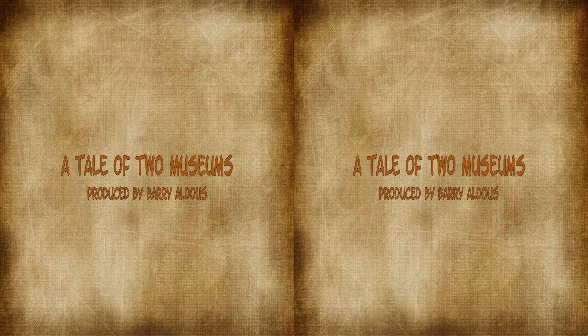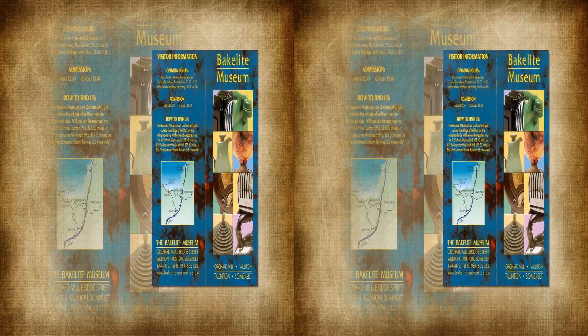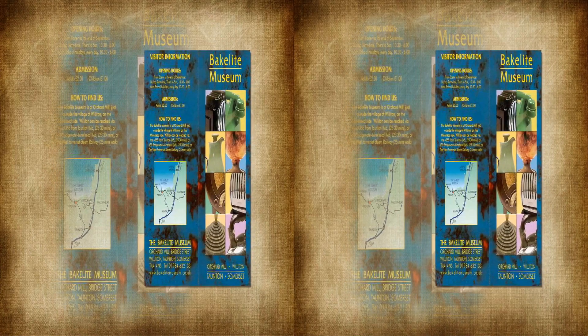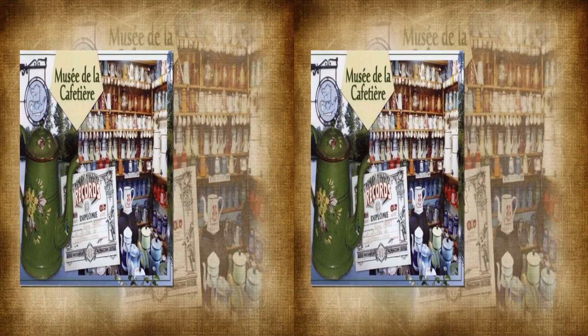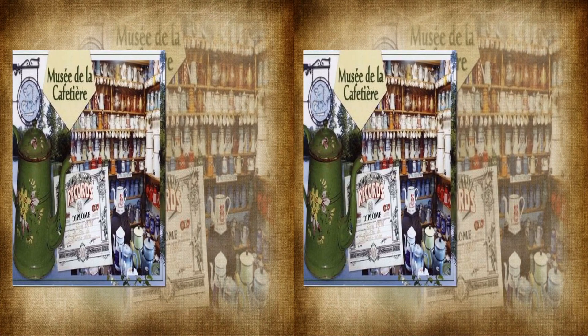When on holiday we often come across small specialized museums, ones where pride of possession rather than a need to educate was the raison d'etre. The similarity of two recently visited museums in particular prompted me to produce this show. The colourful character of the owners and the rural environment in which they operate was the attraction. Each holds a collection of cultural significance and both have numerous examples of the owners' particular choice of exhibits on display.